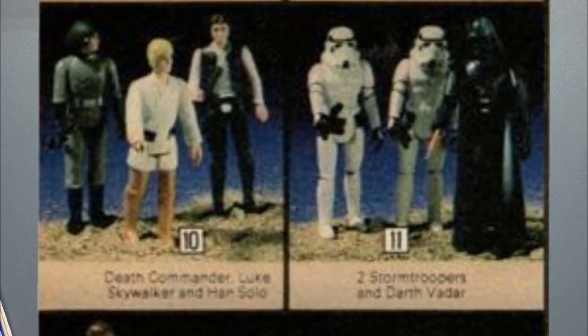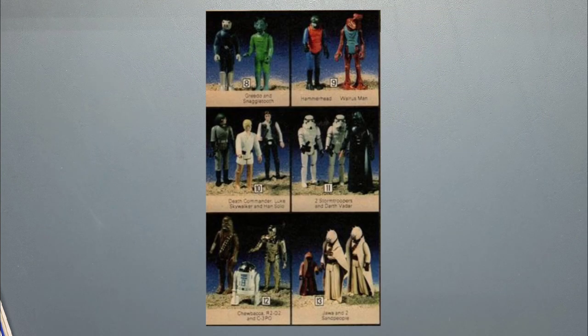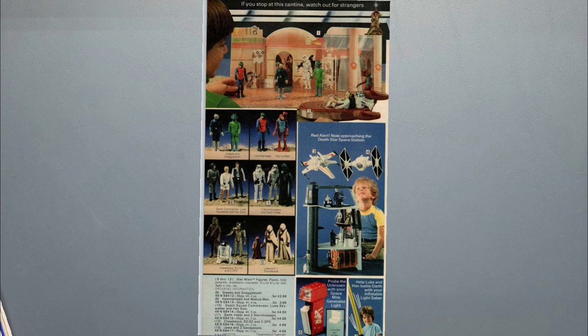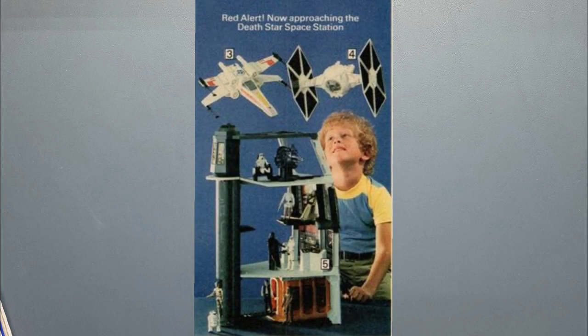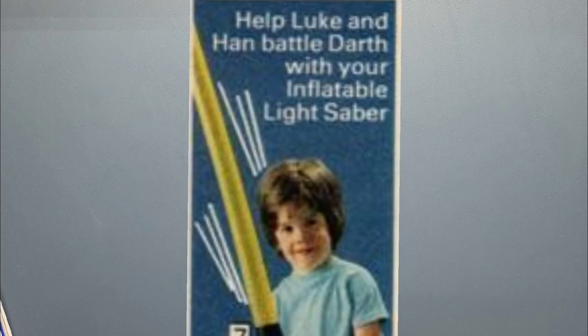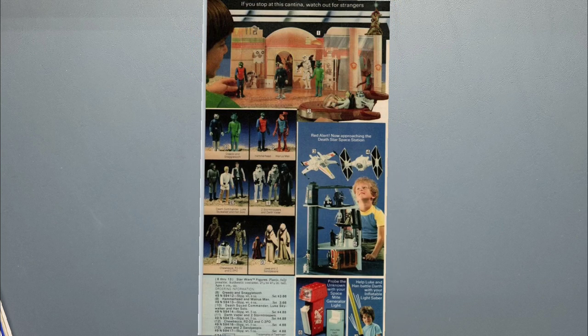Then you have Han Solo, Luke Skywalker, and Death Squad Commander. Another set has Chewbacca, C-3PO, and R2-D2. On the rest of the page you have the Death Star playset, an X-Wing Fighter, and a TIE Fighter. At the bottom you got a lightsaber that's inflatable, yellow, made out of inflatable vinyl — kind of like a blow-up pool toy type lightsaber. If anybody had one of those, let me know in the comments.